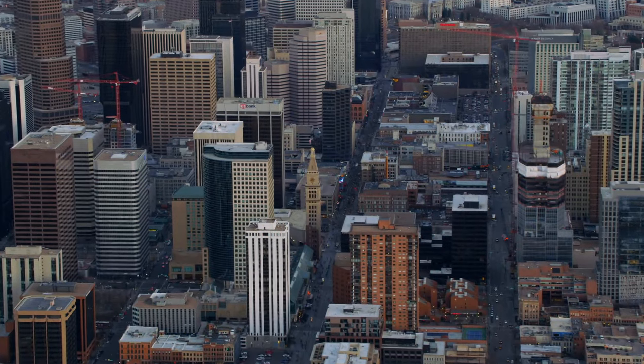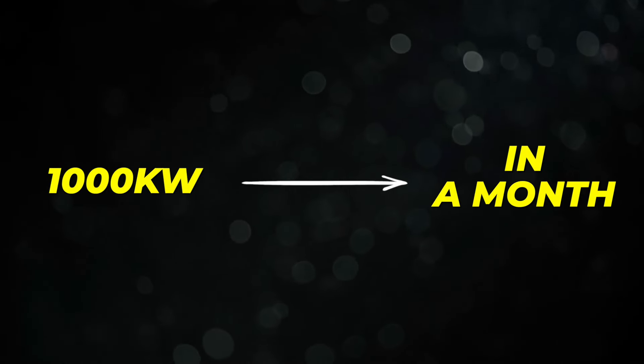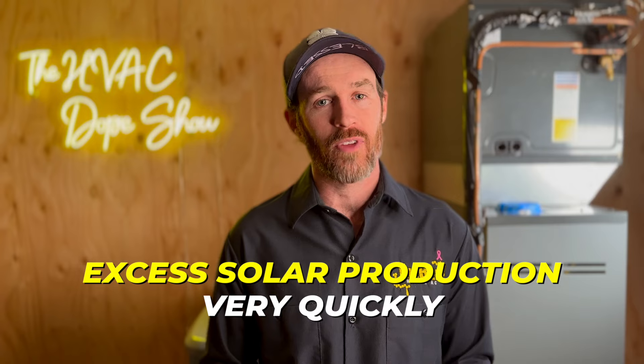For example, in Xcel territory in Denver, Colorado — one of the markets we're based in — we can only size up to 120% capacity. So if you use 1,000 kilowatts in a month, we can put in a system that produces 1,200 kilowatts of solar. They don't want you producing so much that you're not using it all. But if you add one EV in the future, you'll start consuming that excess very quickly. We actually recommend increasing your usage prior to your solar installation.